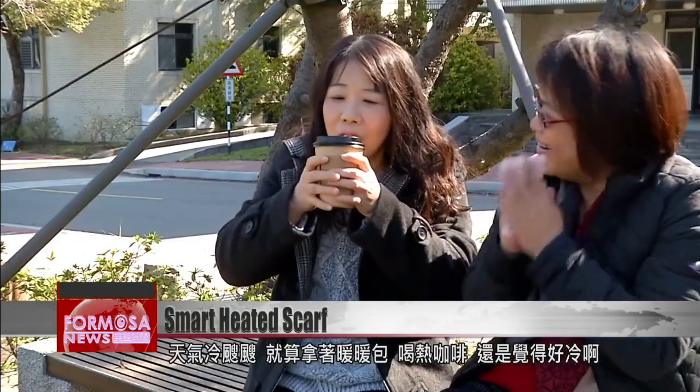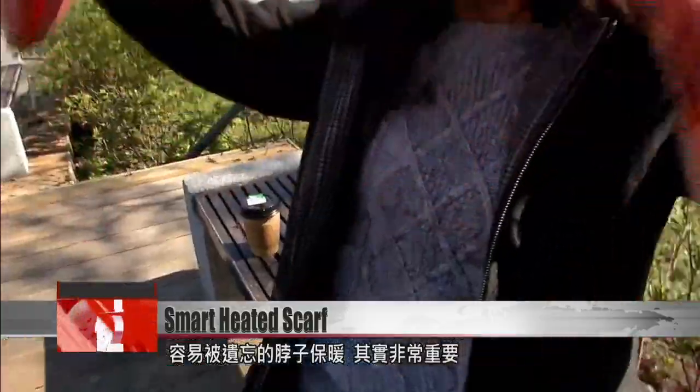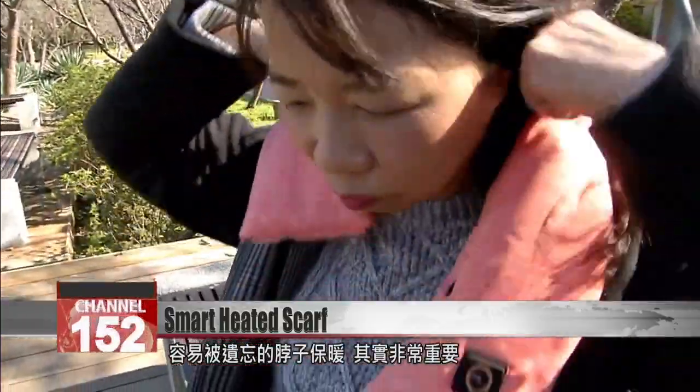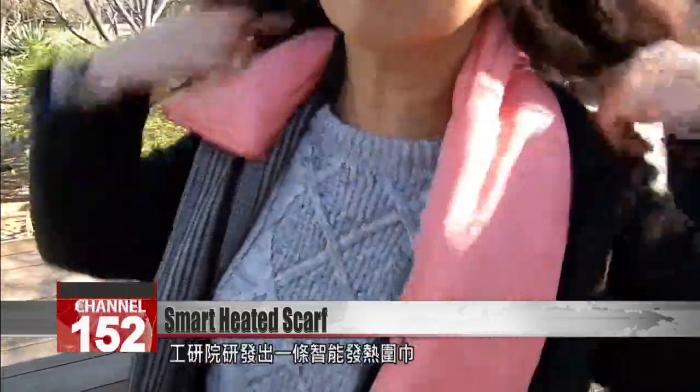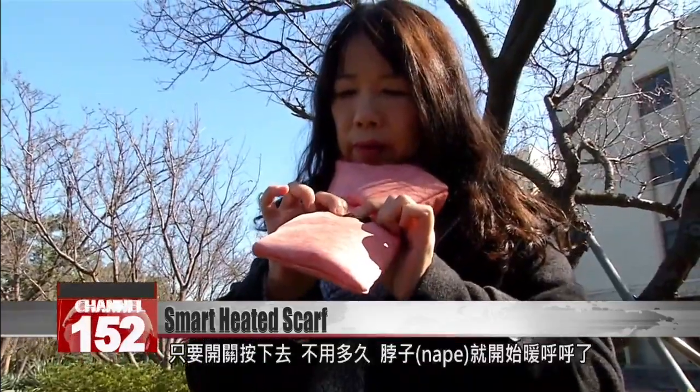In the depths of winter, sometimes a mere heat pouch or a hot drink just won't cut it. It's easy to forget that keeping your neck warm is a vital strategy. E-Tree has produced a smart heated scarf that will have your nape toasty within seconds of pressing on.